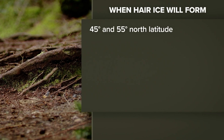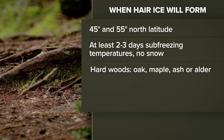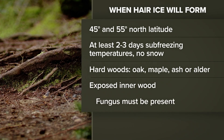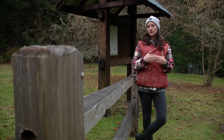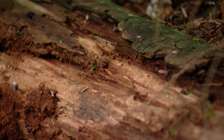Maria says hair ice forms mostly between 45 to 55 degrees north latitude, which is from Portland into British Columbia, and after at least two to three days of sub-freezing temperatures — but there can't be snow. It forms on hardwoods like oak, maple, ash, or alder, but only where the inner wood is exposed and there has to be fungus present. These conditions can lead to hair ice as that fungus respirates and goes through its life cycle in those sub-zero temperatures, and it will actually push ice out of that hardwood.